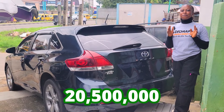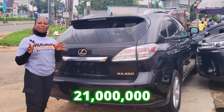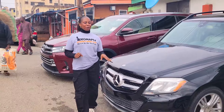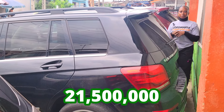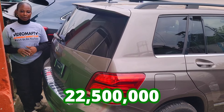Prices shown in this video range from 20.5 million naira, 21 million naira, 21.5 million naira, and 22.5 million naira. All prices are slightly negotiable and very affordable.